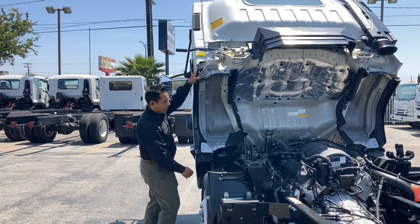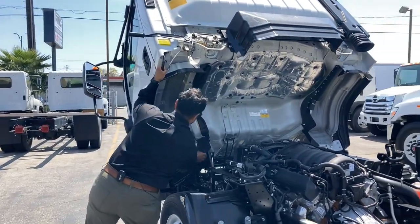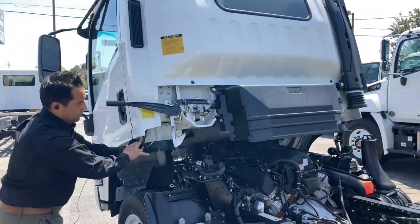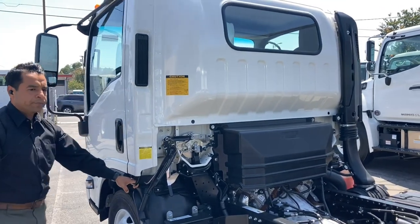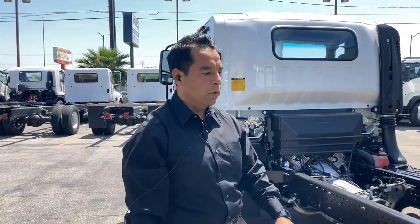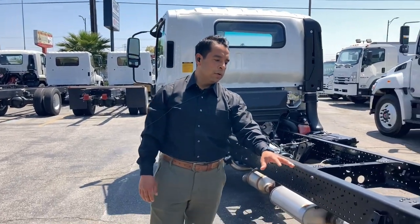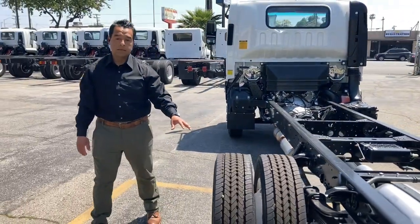We'll show how to tilt the cab back down — remove the pin, release the clip, and it closes easily. This vehicle is also equipped with dual tires in the rear, 19.5-inch tires as well.